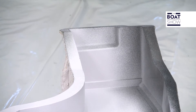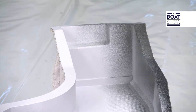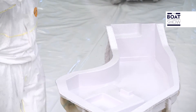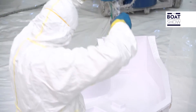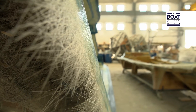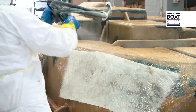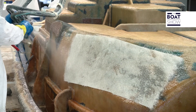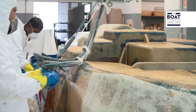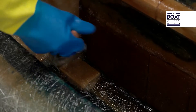It begins with the gel coat, the outer coating that gives splendour to the product and at the same time protects it. It's the first material to be sprayed onto the mould, so it must be of the most excellent quality and must be applied by expert hands. After the gel coat, the fiberglass is laid and then the resin. The moulding is done by hand. It is most important to use quality fiberglass and resin in the perfect quantities, then to roll it out carefully, following all the nooks and crannies of the mould. Here the skills of each individual can make all the difference.